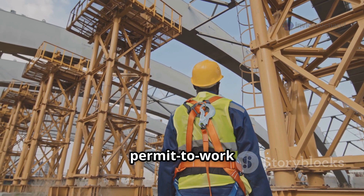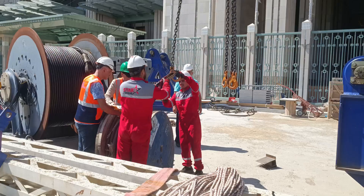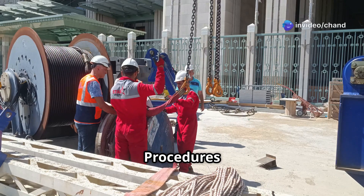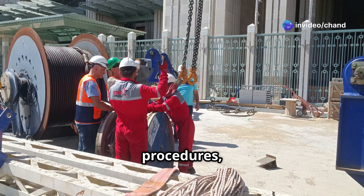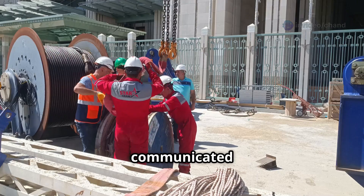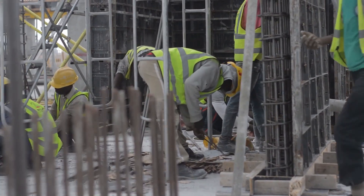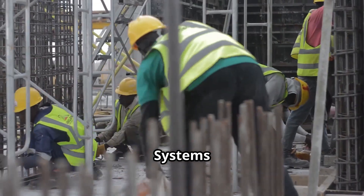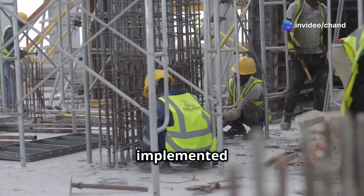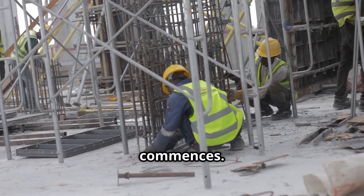Emergency procedures and permit to work systems are essential for maintaining safety in the workplace. Clear emergency procedures, including rescue plans in case of a fall, should be in place and communicated to all workers. For high-risk work at height activities, a permit to work system may be implemented to ensure that all necessary safety precautions are in place before work commences.